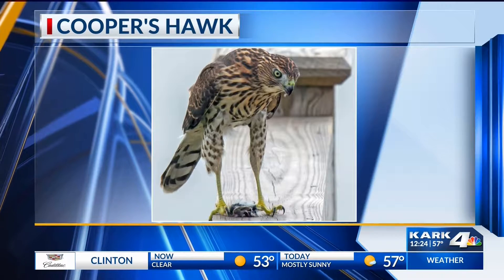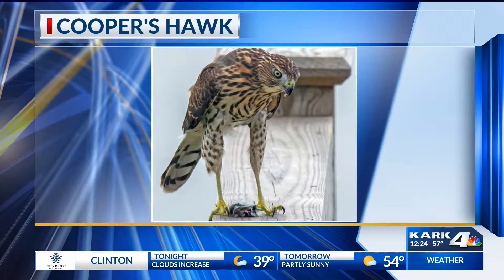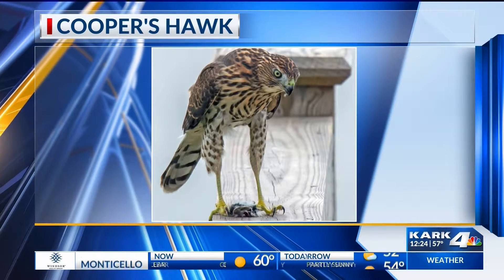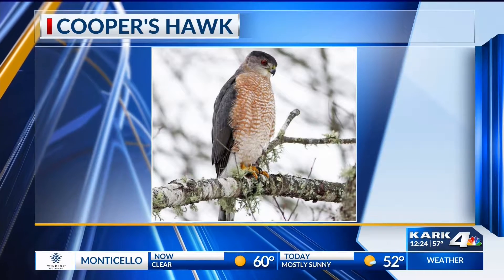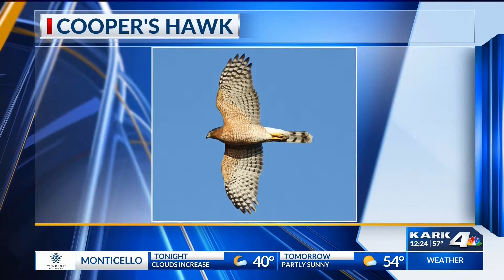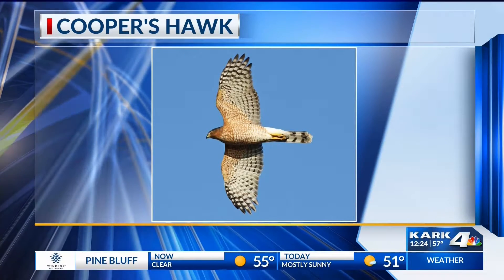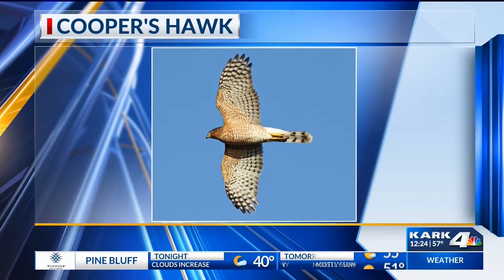They look kind of long-legged. They also have that long, narrow tail and those broad, rounded wings. When you see them fly, they flap, flap, glide, flap, flap, glide. They're sneaky — they'll fly really low to the ground. It's a bird of prey that's sneaky. They'll use something like a bush as an obstruction, then fly onto the other side and snatch those birds on the other side.